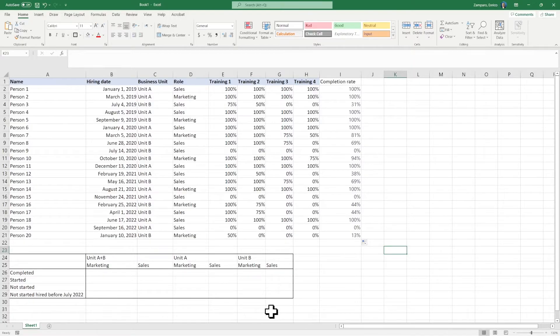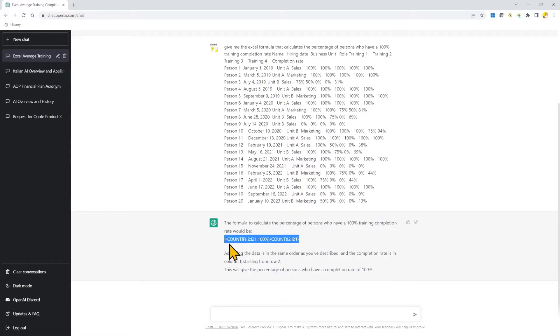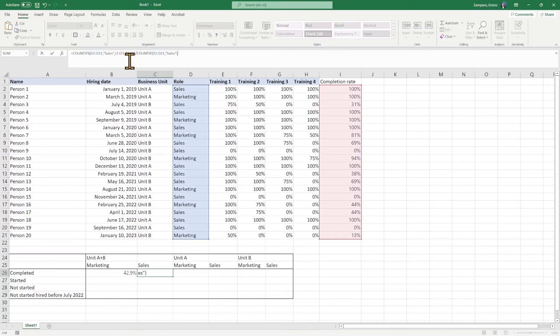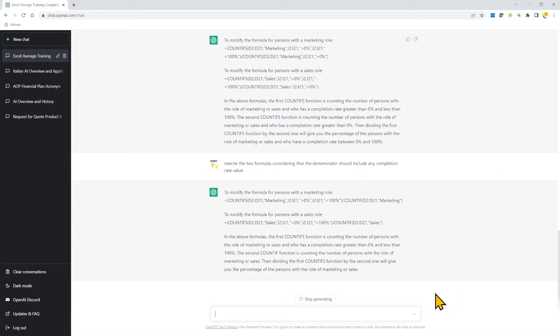At the bottom I also want to compile a summary table — who's completed the full training for both units, with a split by role and by unit. I copy the whole data set and ask ChatGPT: give me the Excel formula that calculates the percentage of persons who have 100% training completion. And there we go. I keep asking the right questions to fill in each cell of the summary table: same request but only for people with a marketing role — boom. Same but replace marketing with sales — boom again. Then modify the two formulas to only include persons with a completion rate below 100% and higher than 0% — those with training in progress. And there we go, continuing until the whole table is filled in.